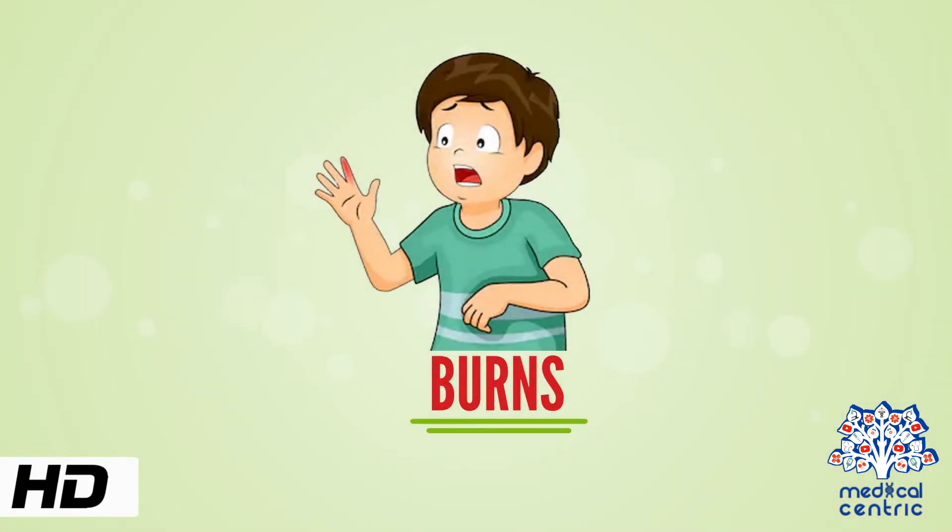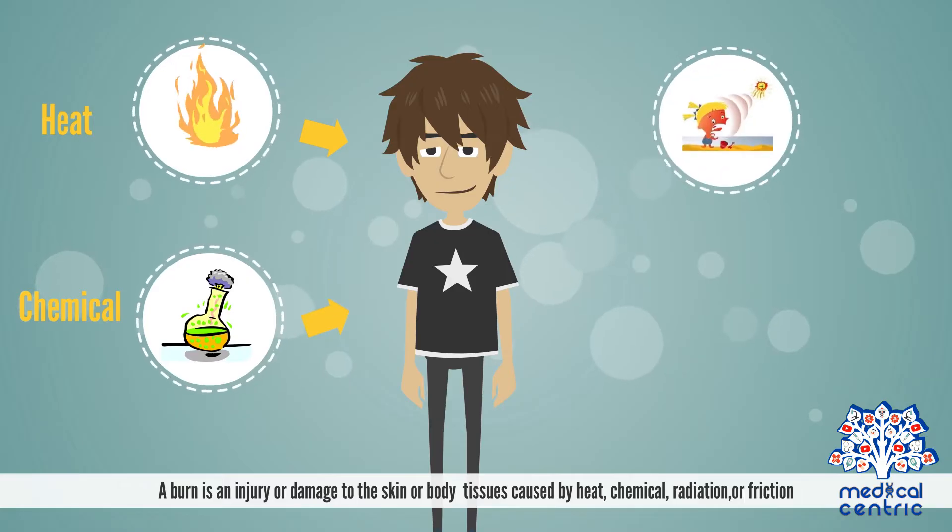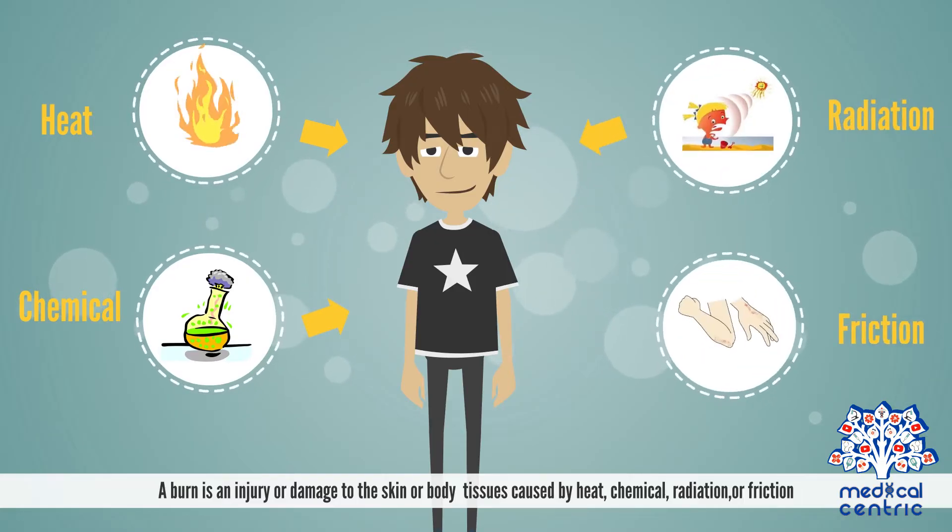Today's topic is burns. A burn is an injury or damage to the skin or body tissues caused by heat, chemical, radiation, or friction.